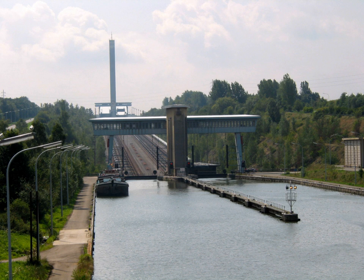The Ronquières Inclined Plane has a length of 1,432 m and lifts boats through 67.73 m vertically. It consists of two large caissons mounted on rails. Each caisson measures 91 m long by 12 m wide and has a water depth between 3 and 3.70 m.